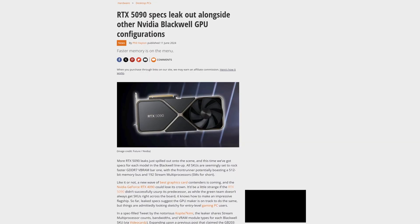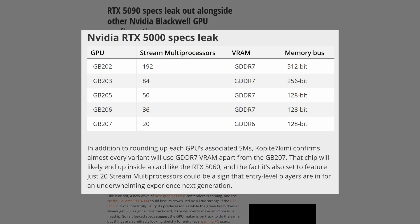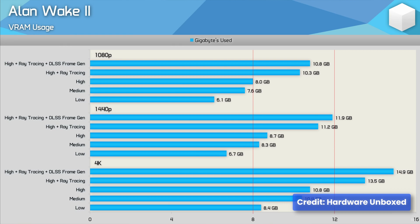Memory technology might also see significant advances. While it's too early to confirm whether we'll see GDDR7, we're definitely expecting improvements in both capacity and bandwidth. High-end models like the RTX 5090 will likely push memory configurations further, potentially offering 24 to 32 gigabytes of VRAM. This would be particularly relevant for content creators and professionals working with large datasets or high-resolution textures, and the impact on gaming could be substantial as games continue to grow in complexity and resource demands.